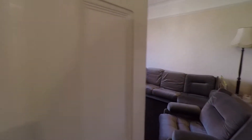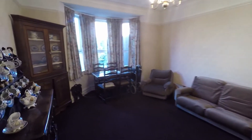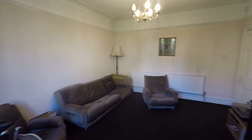Another reception room here, again really spacious — it would be good used as a dining room. You do have space to have a dining table and a seating area in here as well. Again you've got the bay window, and this one overlooks the rear garden.